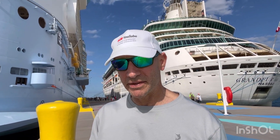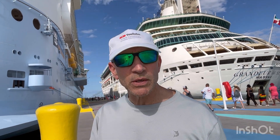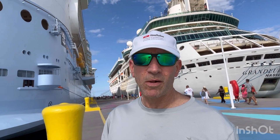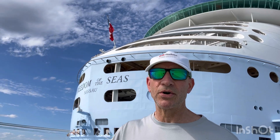Here we are in Coco Cay on Freedom of the Seas, and we are docked next to the oldest ship in the fleet — Grandeur of the Seas. Grandeur of the Seas was built in 1996. It's been refurbished a couple of times — it's small but mighty. And then Freedom of the Seas right here, docked in Coco Cay. Built in 2006 — can you believe it's 17 years old? It's also the last ship in the fleet to be amplified, in March of 2020, right before the pandemic. There's Grandeur of the Seas 1996 and Freedom of the Seas 2006 — that's her from the outside.